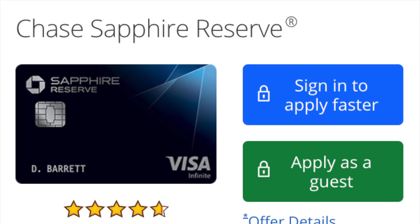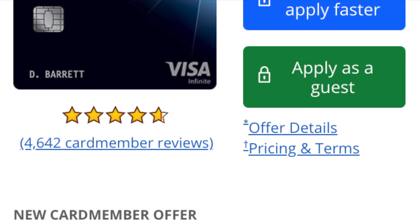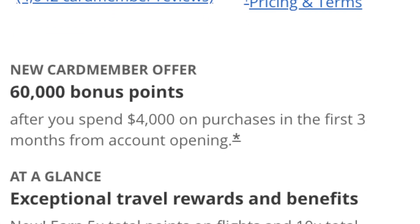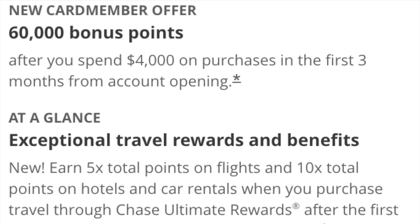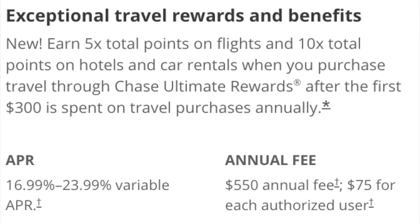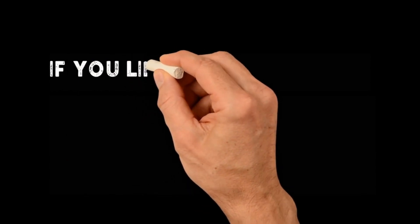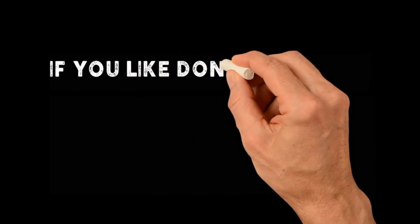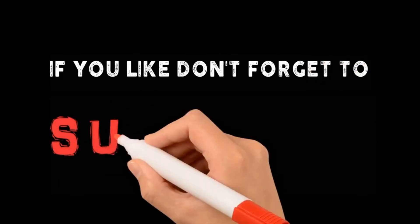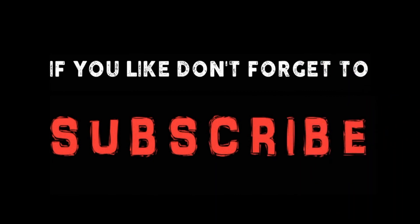For me, I would rather upgrade this card to the Reserve and get better insurances and better perks and benefits — even if I have to pay a higher annual fee. Stay tuned for a video where I deep dive on the Chase Sapphire Reserve and determine whether it's worth the $550 annual fee. I hope you liked this video — if you did, don't forget to like it, and if you have questions or disagree, write them in the comments below. I'll see you in the next video. Thank you for watching.